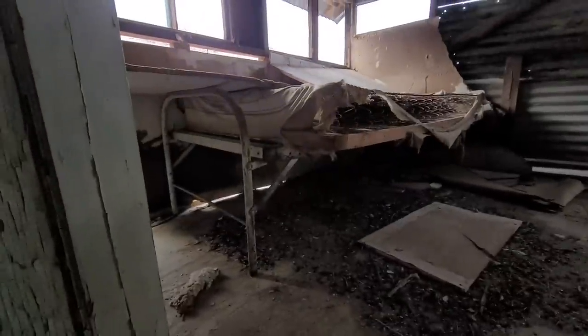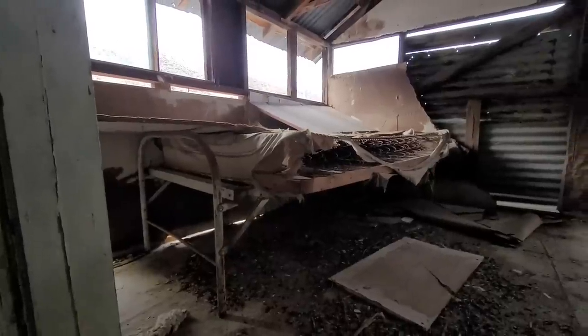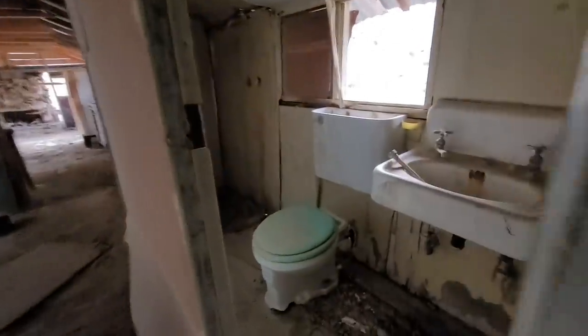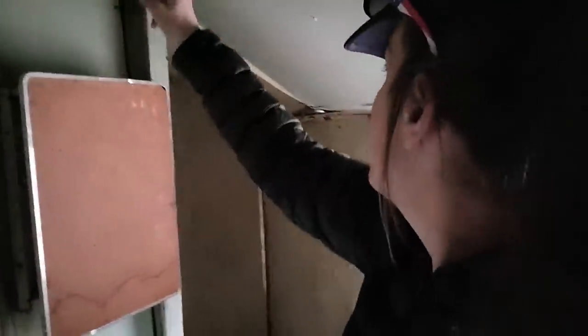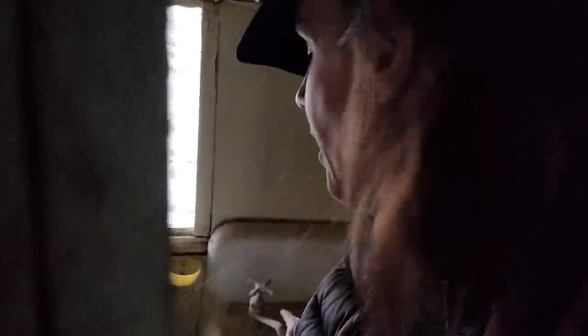Another creepy old metal bed frame with a real crusty mattress. And look at the old toilet in here — I love that beautiful turquoise toilet seat. Oh my goodness, if I wasn't such an ethical explorer, I'd take that home with me. Actually no, that's pretty gross. But there are light sockets throughout, so the whole place was wired, plumbed, and had hot water — really not that rustic.